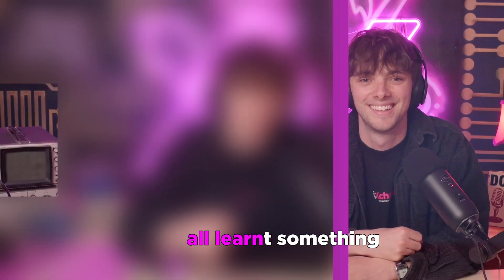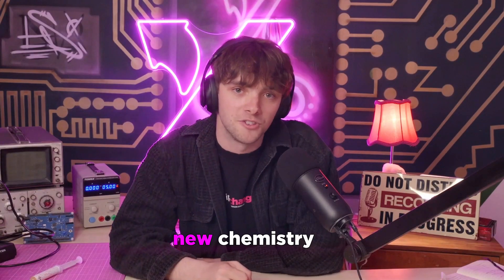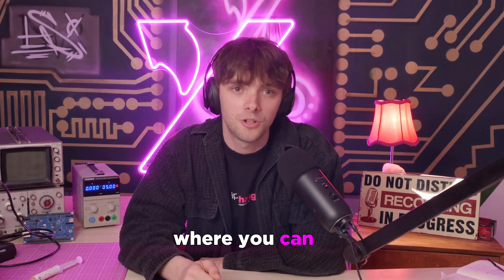Thank you very much for your time, Klaas. Thanks so much for joining us today. Thank you very much, Elliot — I hope you learned something. If you want to evaluate this new chemistry, we'll have a link below where you can apply to evaluate Nichicon's range of LTO batteries. Stay disrupted.